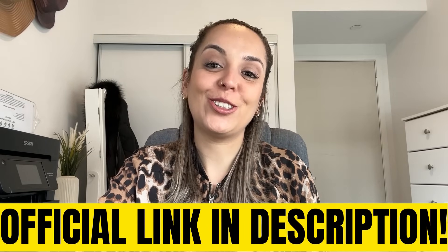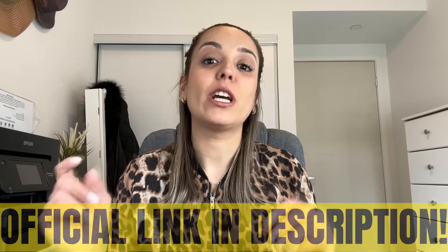Hi guys, welcome to this video. Today I will tell you everything you need to know about Ketone Plus before you actually buy this product. So if you're really thinking of buying Ketone Plus, stay with me — I promise I'm gonna be really brief and I will tell you all the details that you need to know about this product.